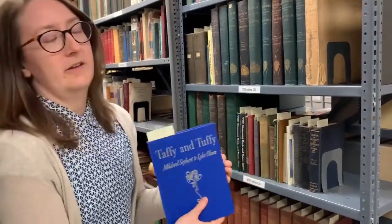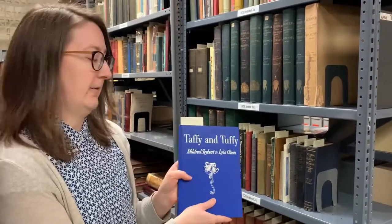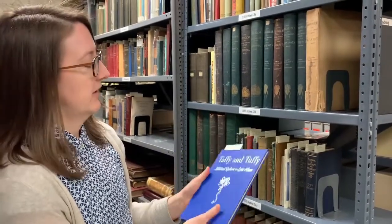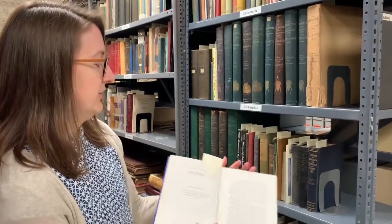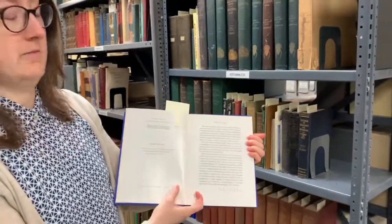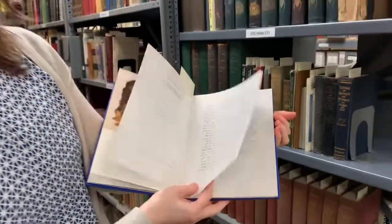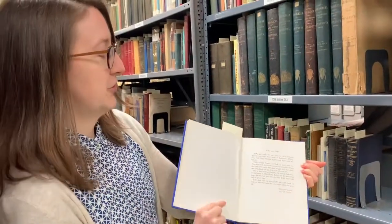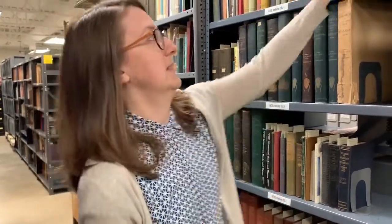Now Mildred and Lila were the owners of Taffy and Tuffy and they were also nurses at Mayo Clinic, where many other patients got to know the dogs and it inspired the writing of this children's book. And if we turn towards the front of the book there is a page that says Tribute to a Dog and it was written by Helen Keller. If we look at the following page it says that the dogs were great friends of Helen Keller who met them once, and if we also search our catalog here in the archives we notice that Lila had met Helen Keller previously in 1942.